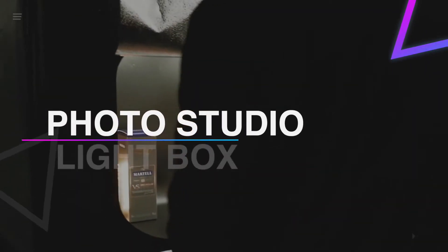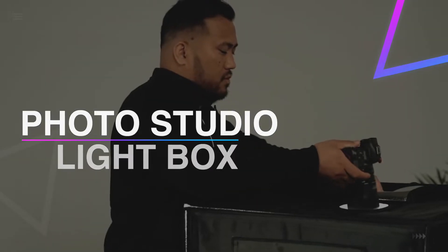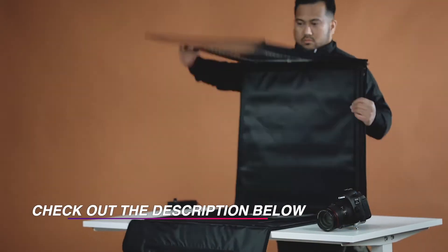Hello guys, welcome back to our channel. In this video we have listed the top six best photo studio light boxes in 2021 to help you find the right one for your needs and budget.